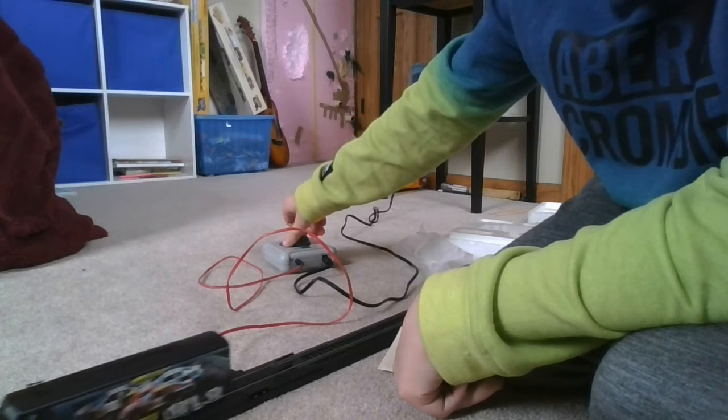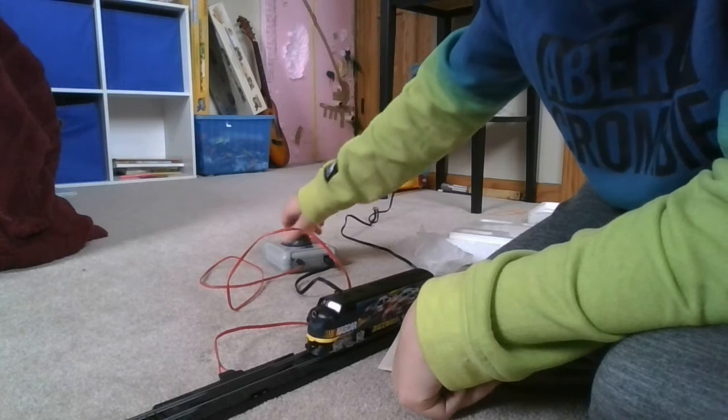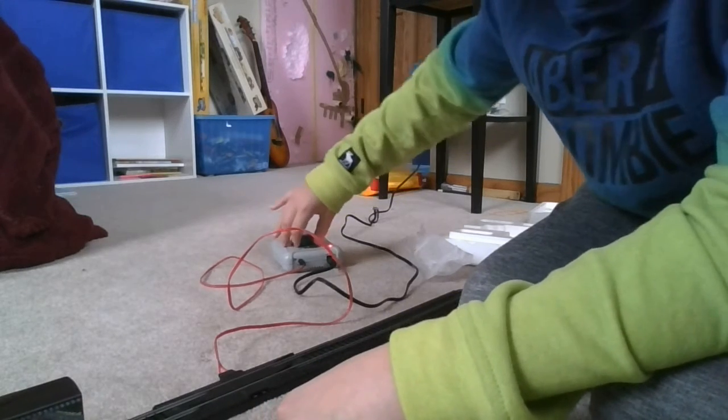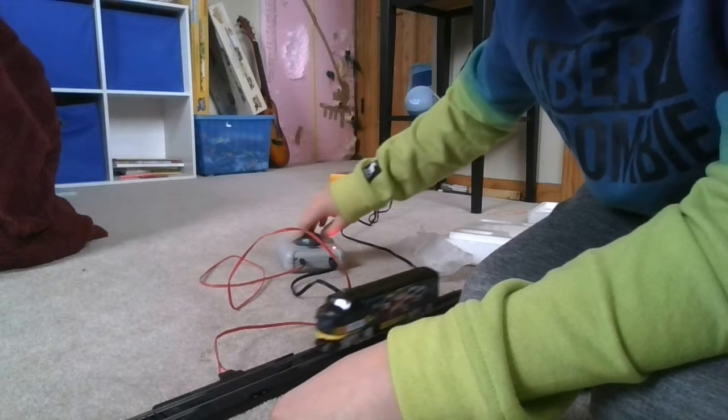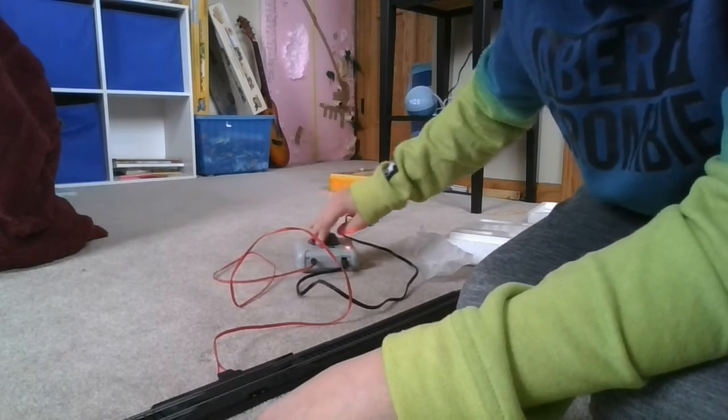It's DCC. It slowly speeds up and speeds down.